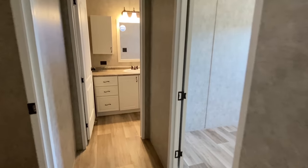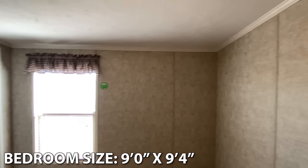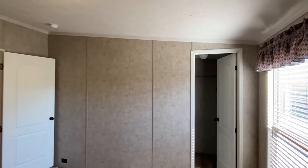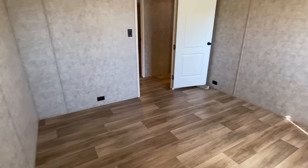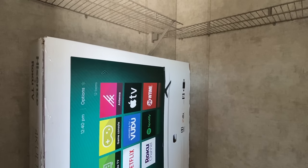Two bedrooms and a bath down here. Low-E — we've got the thermal pane windows. They didn't go with any carpet here in these bedrooms; they went with that same floor covering throughout.